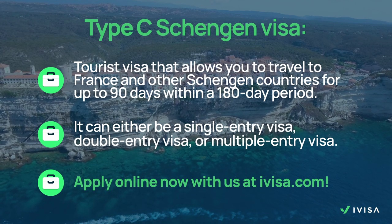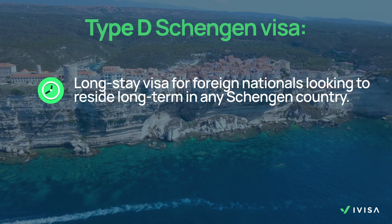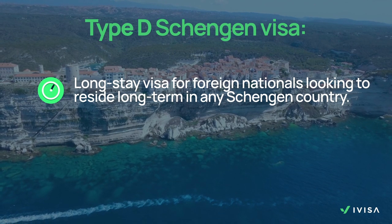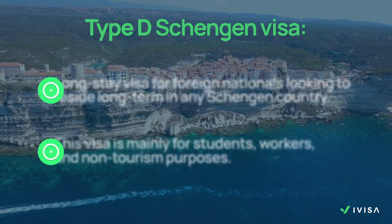If you need a Type C, which is the most common tourist visa, apply online now with us. Type D is a long-stay visa for foreign nationals looking to reside long-term in any Schengen country, and is mainly used for students, workers and non-tourism purposes.